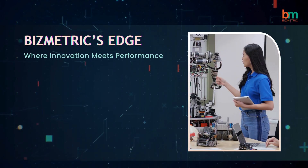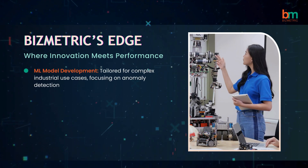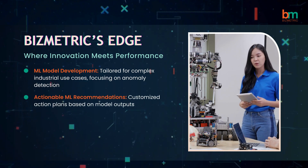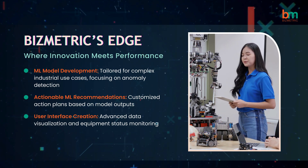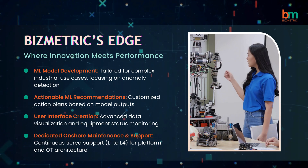Bizmetric stands out at the edge of innovation and performance. We develop tailored ML models for complex industrial use cases, provide actionable ML recommendations, create advanced user interfaces for data visualization, and offer dedicated onshore maintenance and support from L1 to L4.